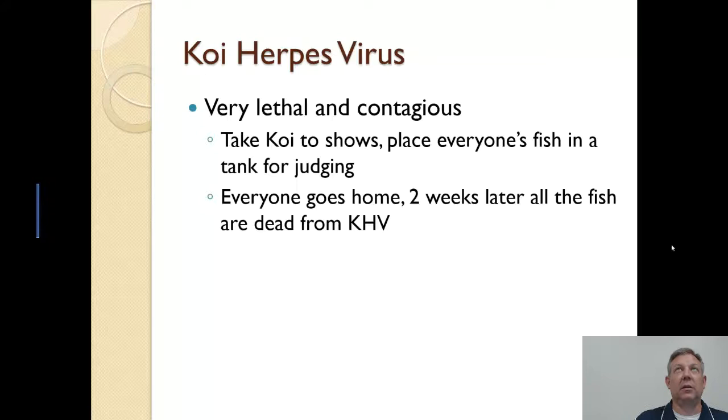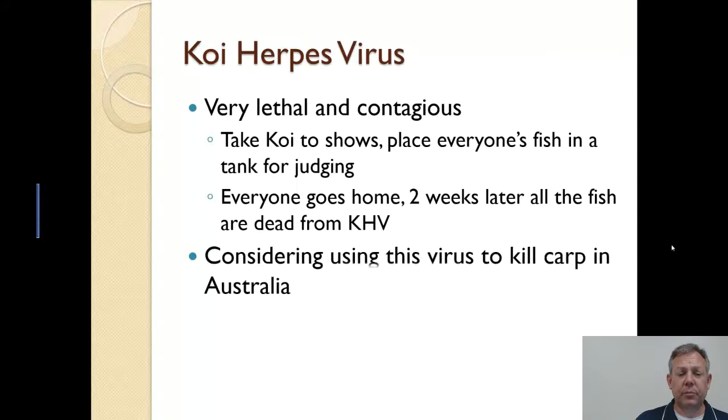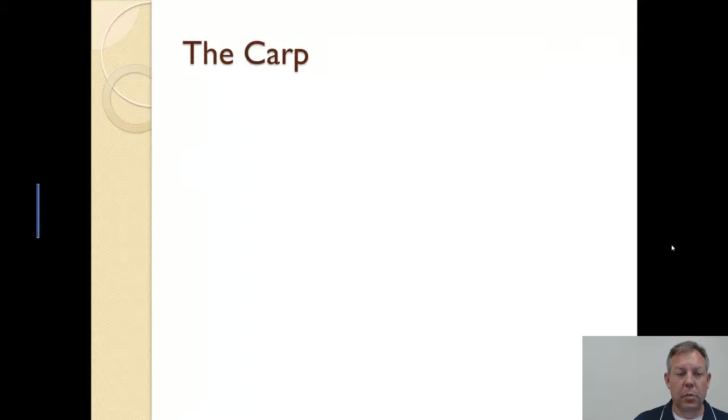The koi herpes virus is pretty specific to these fish — there are no U.S. native fish we know of that contract this particular virus. This is another way they're looking to control common carp in Australia: can they genetically modify this virus and release it so it kills just the carp and not anything else?